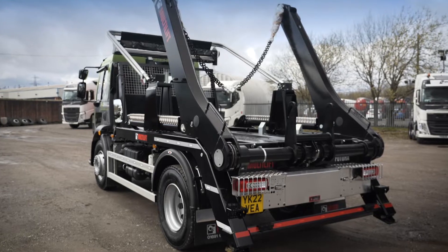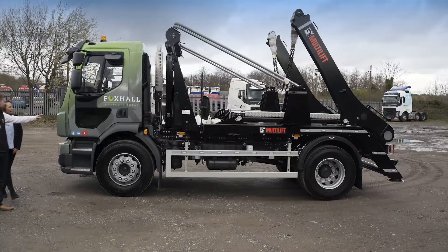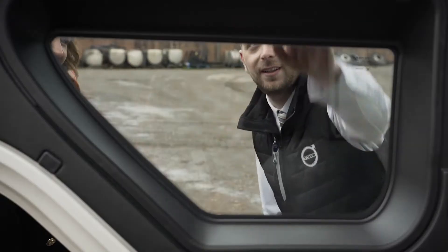Hi, I'm Sabrina from Foxall Environmental, the specialist in hazardous waste. Today we're here to pick up our new Volvo FL chain-skip wagon. Let's take a look.